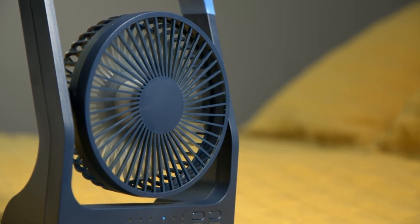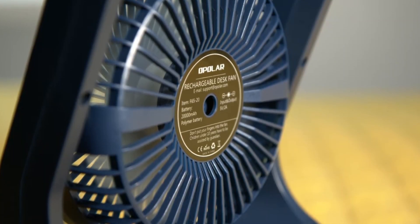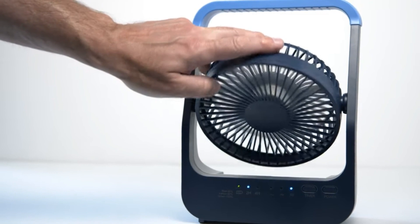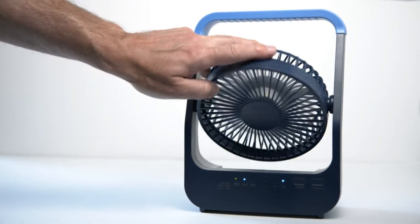It is really lightweight and portable, which makes it one of your top choices for camping, especially if you tend to carry a lot of gear with you. One thing I really like about this fan is that it has a timer. You can set it to 1, 2, or 5 hours, and it will turn off automatically after that time.